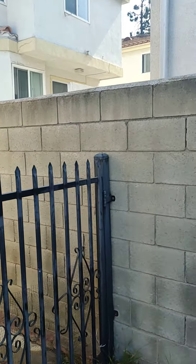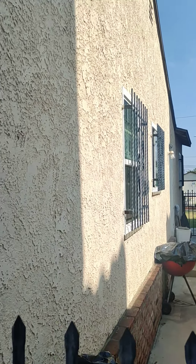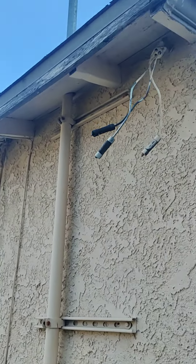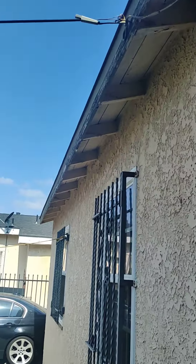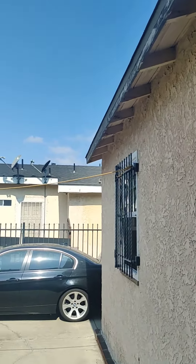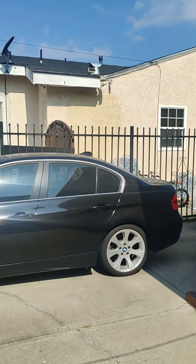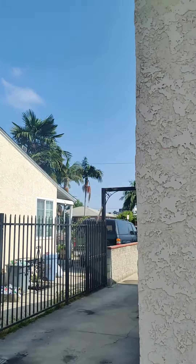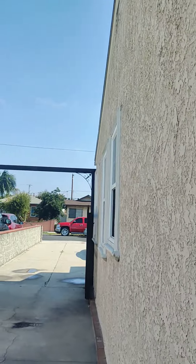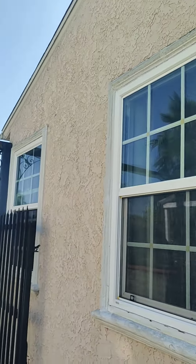Definitely some more eave damage and fascia boards on the front house. The side looks pretty good though.